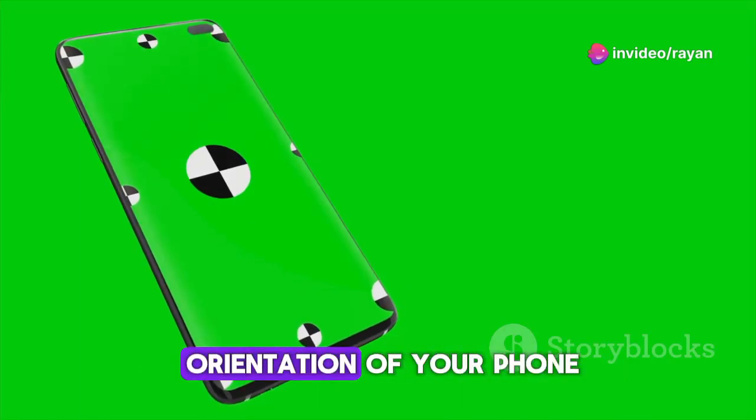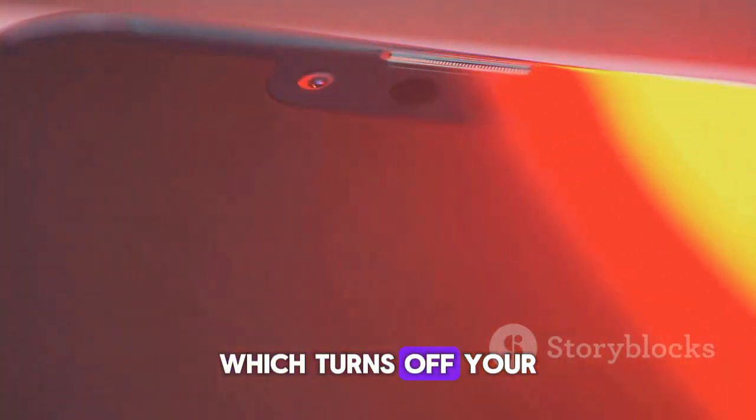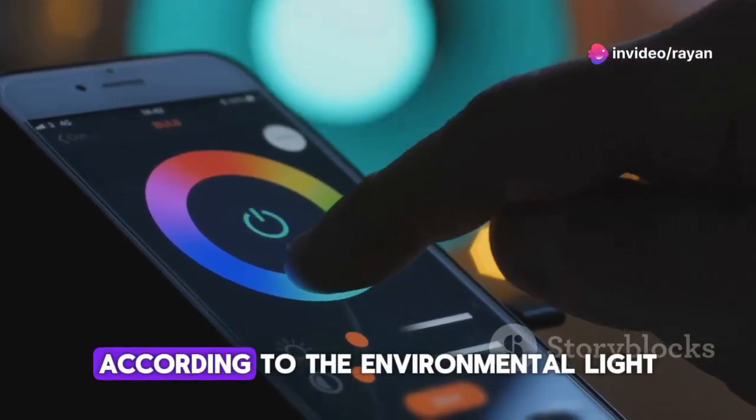Sensors include the accelerometer, used to detect the orientation of your phone; the gyroscope, which helps with motion and rotation; and the proximity sensor, which turns off your screen when you're on a call. There's also the ambient light sensor, adjusting your screen's brightness according to the environmental light.